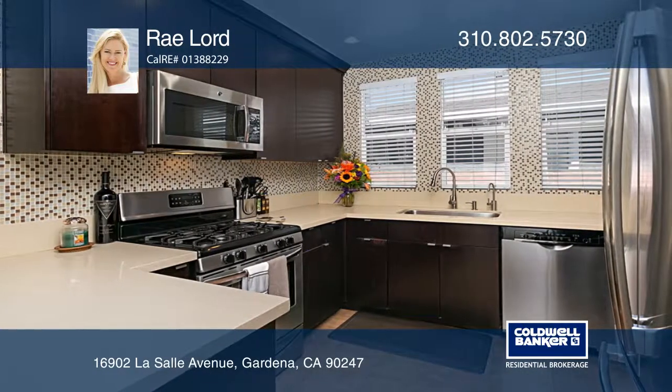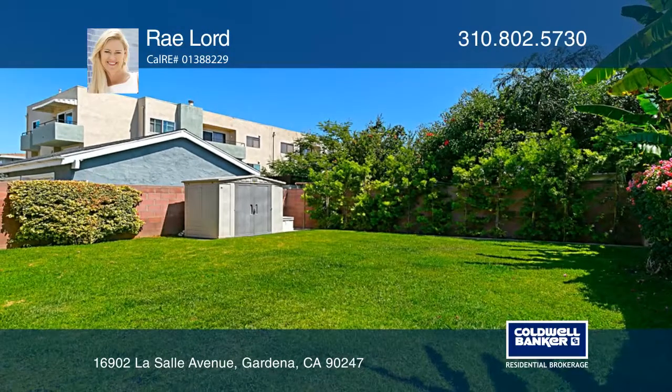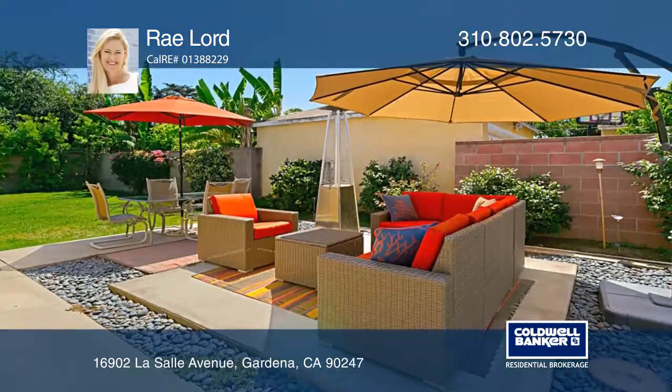Enter a lovely living room with a fireplace and hardwood floors. To the left is the dining area and kitchen. The third bedroom leads out to a spacious backyard.